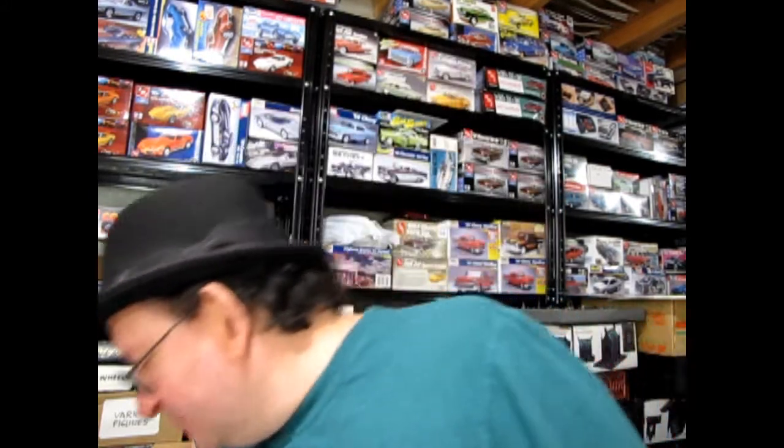Hello once again, Monster Hobby's Model Car Mechanics. Well, yesterday it was my birthday and my family gave me some really cool things, so I thought I'd just share them.